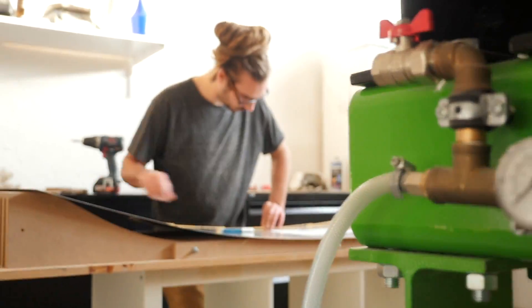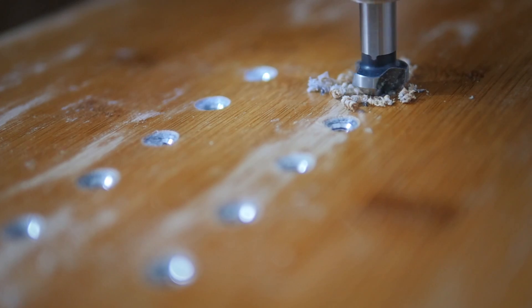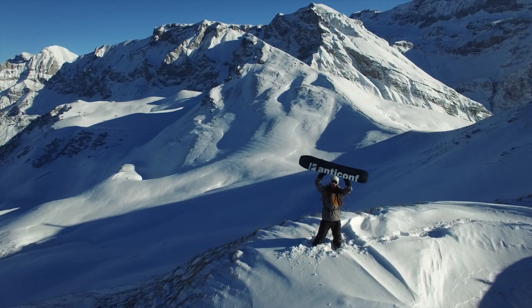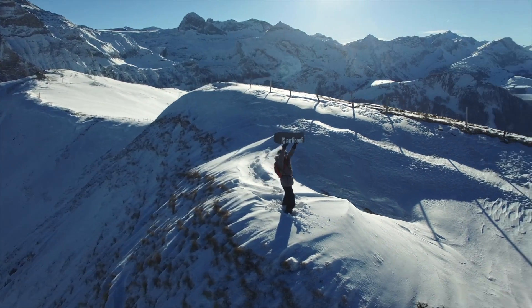All our boards are made in our manufacture in Switzerland and we guarantee the best quality and fast delivery. If you want to support our project and help enable a greener ride, you can go for a snowboard, check out other goodies, or simply share this video with your friends.